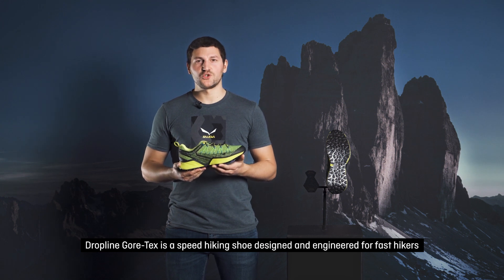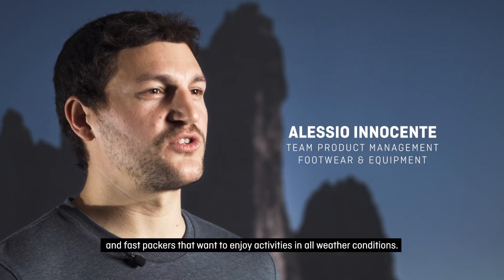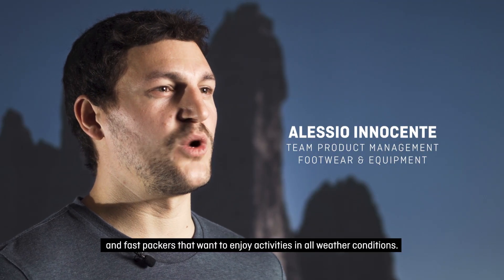Dropline Gore-Tex is a speed hiking shoe designed and engineered for fast hikers and fast packers that want to enjoy activities in all weather conditions.